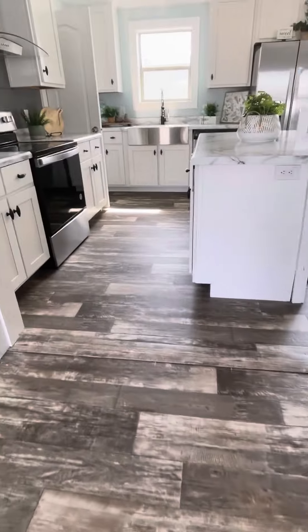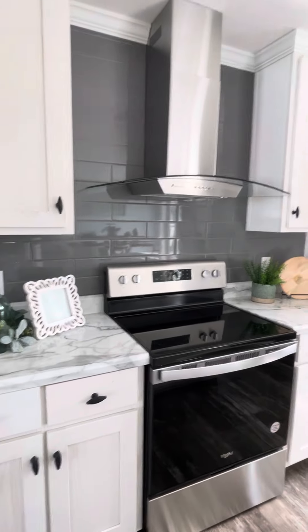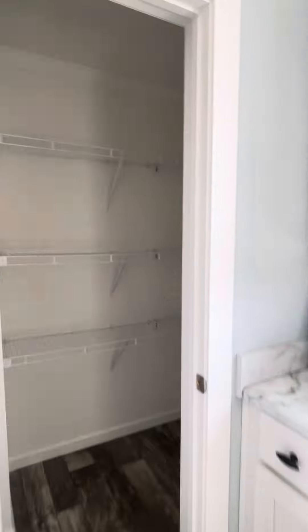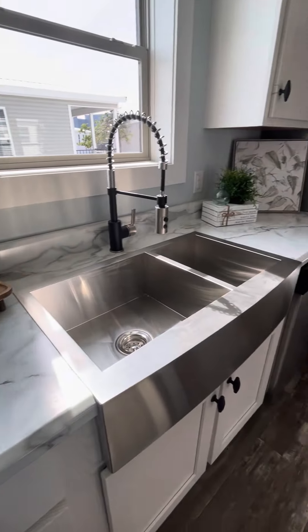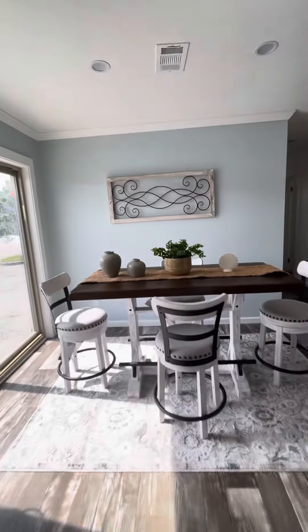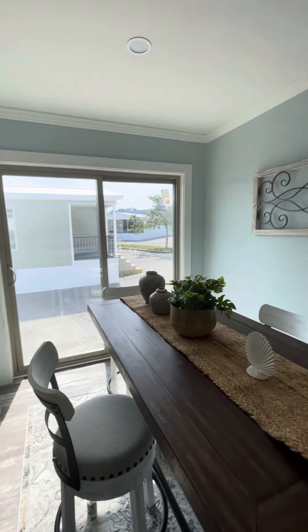Beautiful rolled linoleum, stainless steel appliances, hood vent, ceramic tile backsplash, and a nice food pantry. Wilson Art countertops. There's a nice separate dining area and a slider if you want to build on a porch.